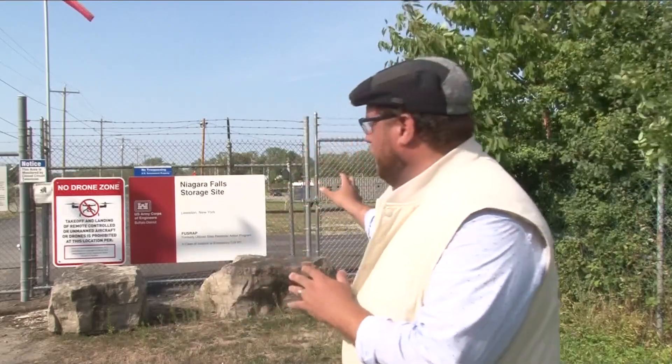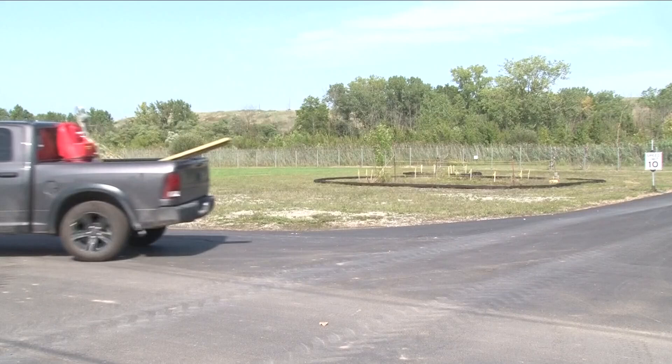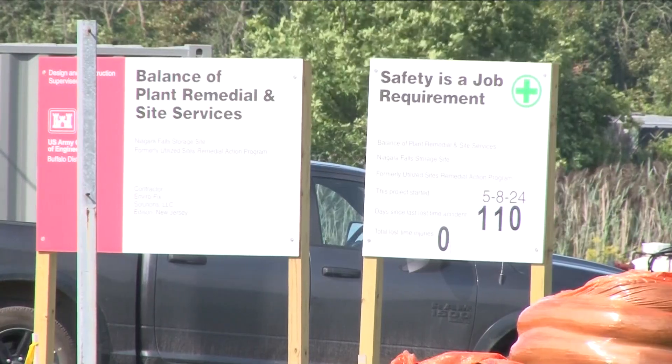Starting today, there's going to be a lot of activity behind me here at the Niagara Falls storage site in Lewiston, as the first phase of removing Manhattan Project era waste has begun. Contractors started the work today and will be stockpiling material on site before they begin removing it off site in about a month to a facility in Michigan.